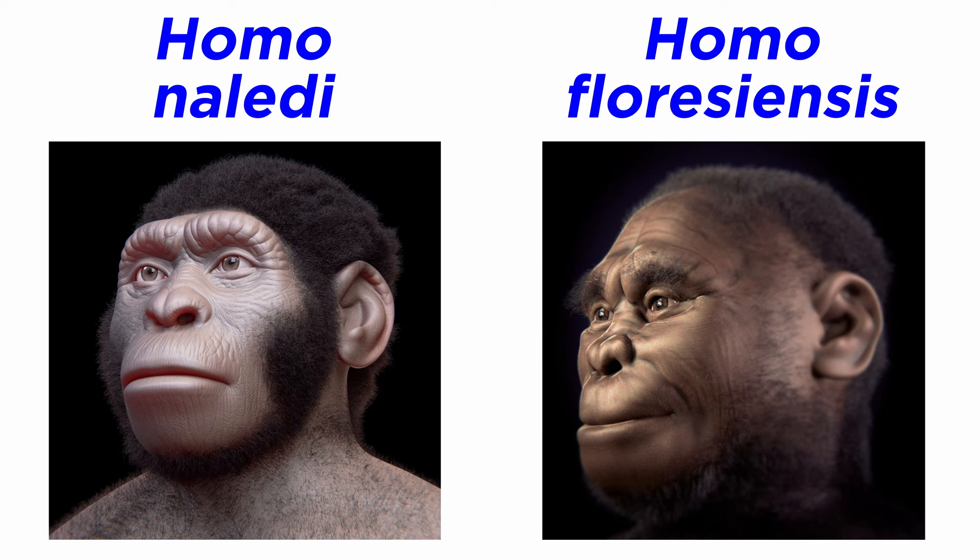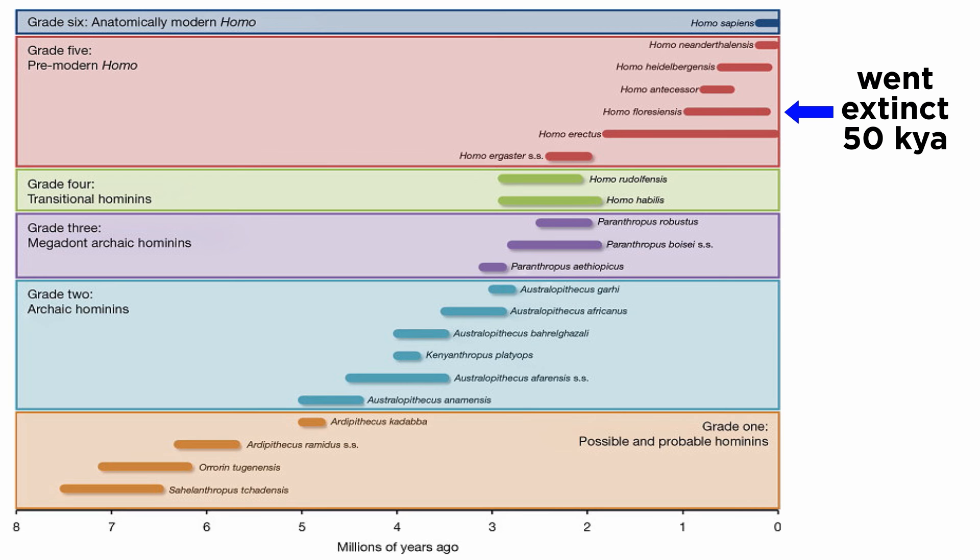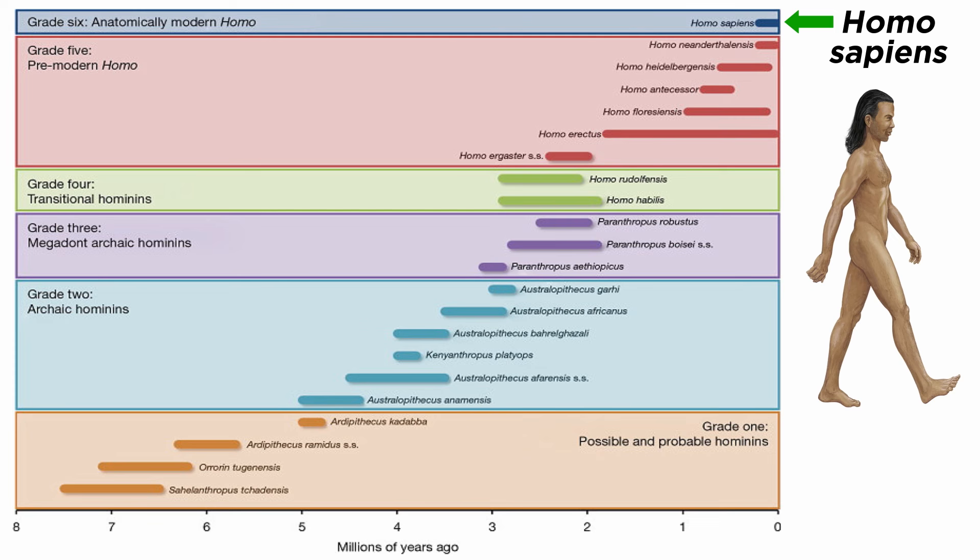Both Homo naledi and Homo floresiensis reveal that there was more than one way to be human, or a member of genus Homo, in the not-so-distant past. They maintained a position on earth until Homo floresiensis went extinct just 50,000 years ago. Now let's move forward and finish up our study of biological anthropology by examining Homo sapiens.